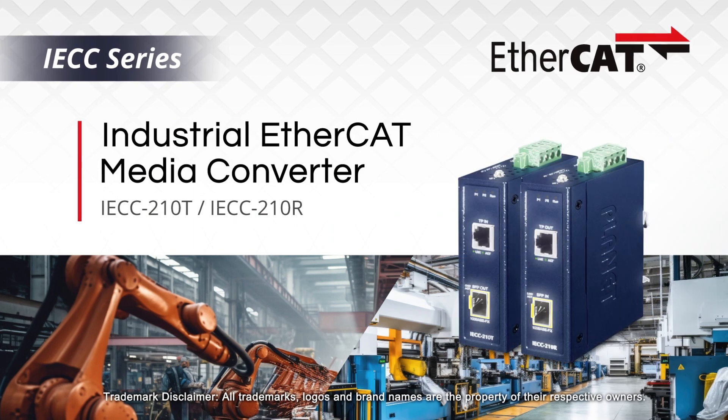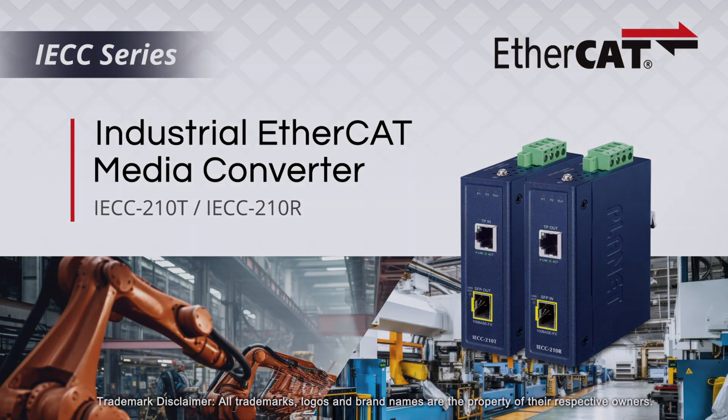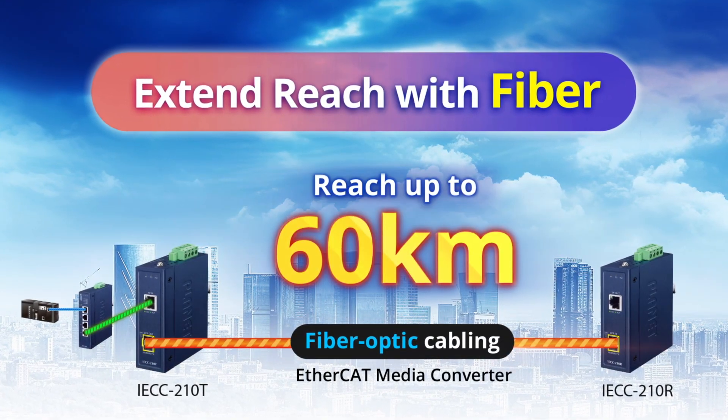To extend network distance, the innovative Industrial EtherCAT Media Converter can help the EtherCAT network reach up to 60 km using fiber optic cabling.